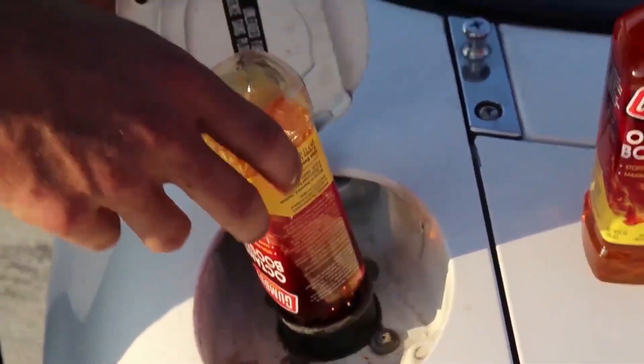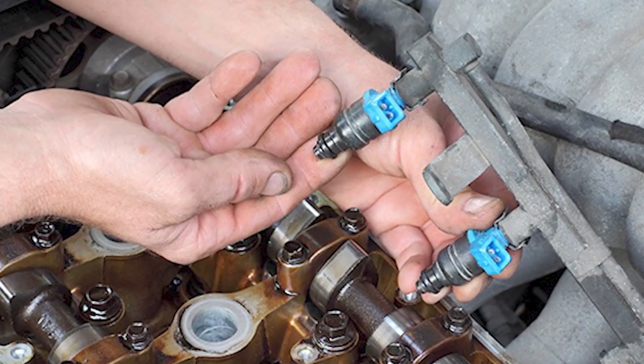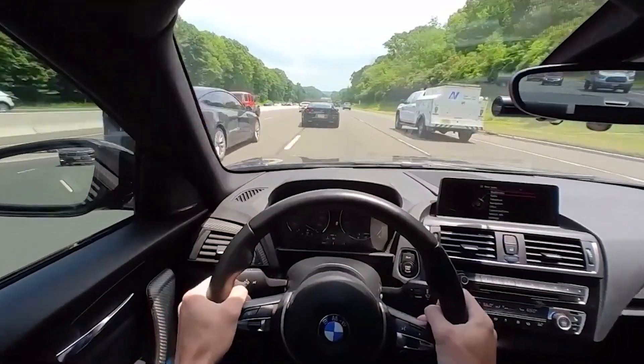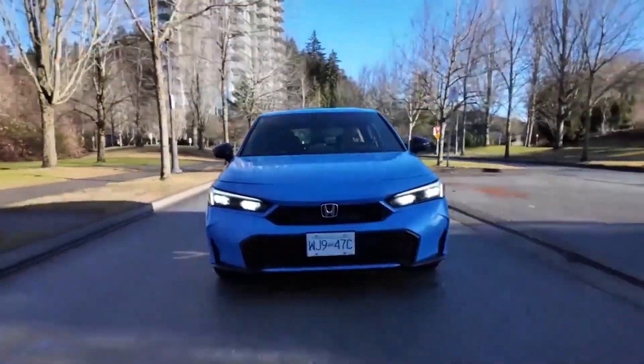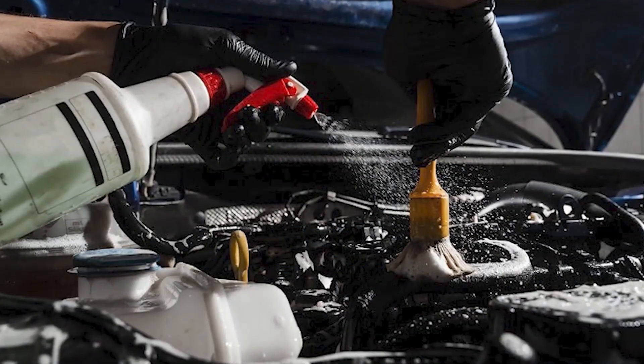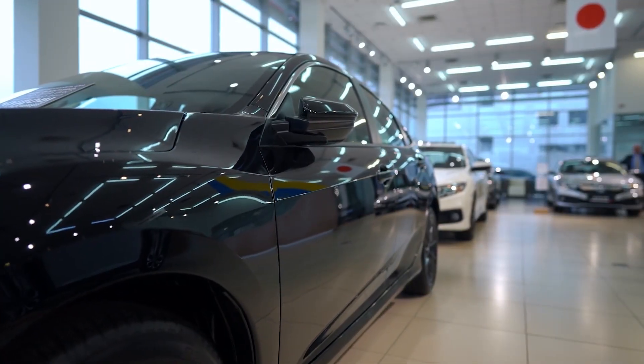Share this with anyone losing MPG or fighting rough idle — because sometimes the difference between a clean engine and a $4,000 repair is just 10 bucks and 250 parts per million of PEA. And next, don't miss my video on 0W20 versus 5W30 oil. It's all connected.